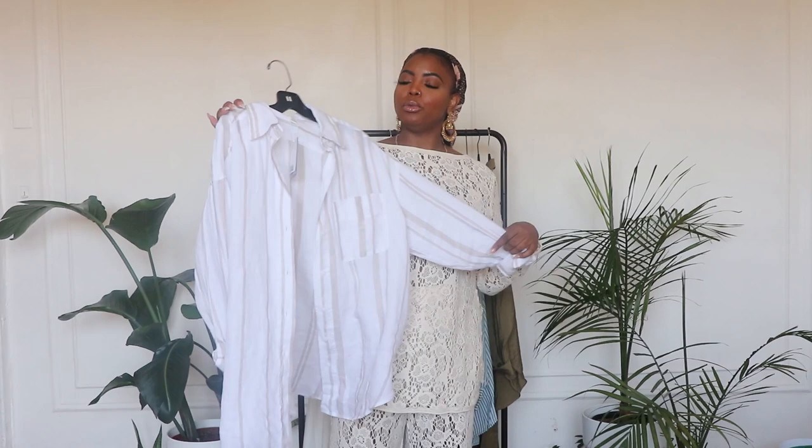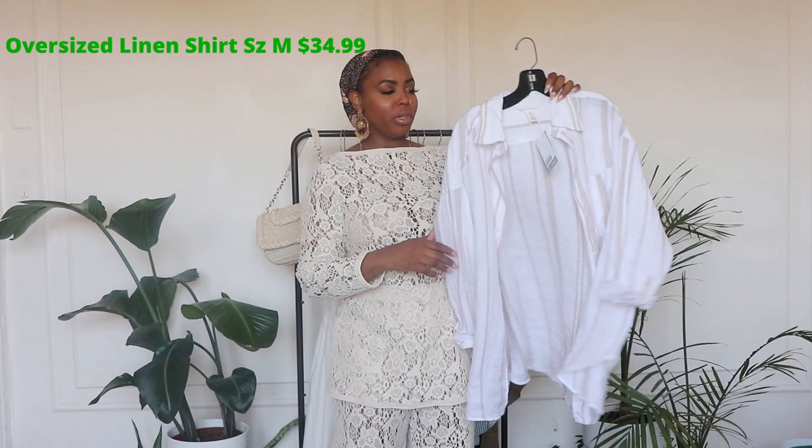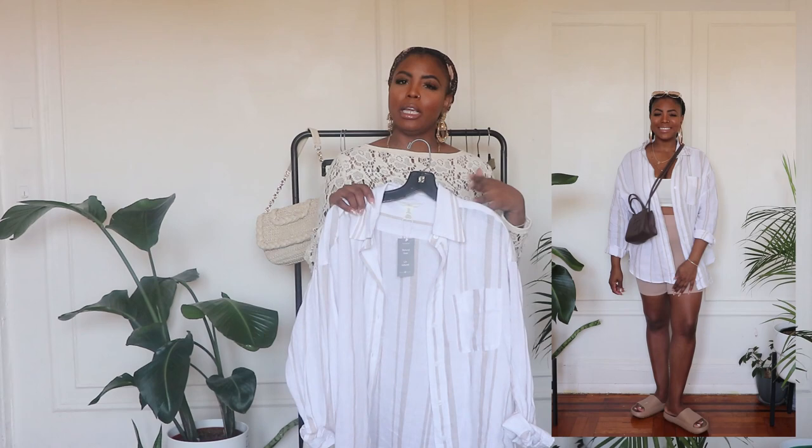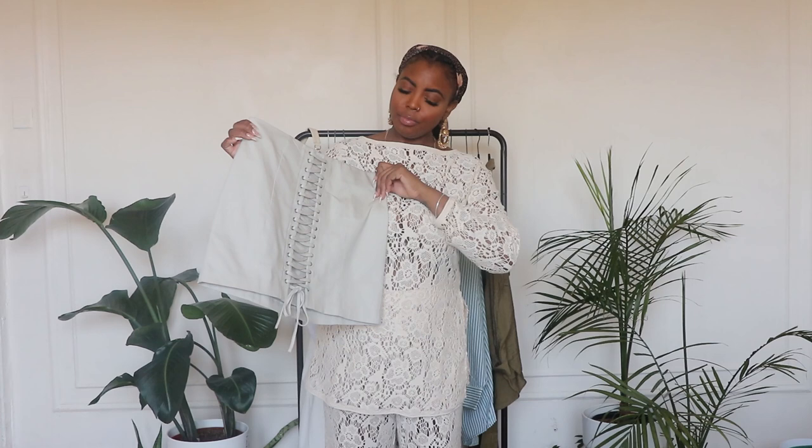Every spring and summer I always have to pick up an H&M linen top — they do linen tops very, very well. This is an oversized linen top, size medium, $34.99. I bought all of this on Sunday and filmed it Thursday and Friday, but by Wednesday a lot of this stuff was already out of stock. I'm still gonna post the links because maybe it will come back in stock, or you can check if it's sold in a store near you.